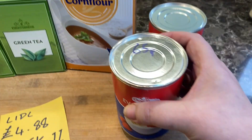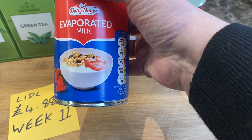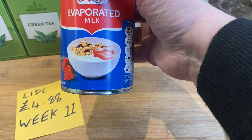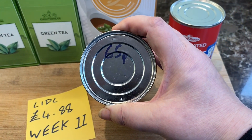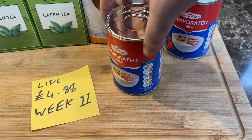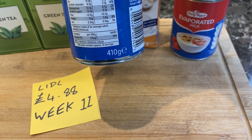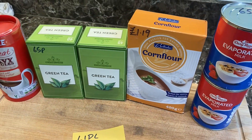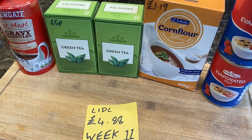And two tins of Dairy Manor evaporated milk — again, just as good as the high-brand ones but a lot cheaper. They're 65p per tin and that's a 410 gram tin. So two of those, and that's my Five Pound Friday for this week — £4.88 from Lidl's.